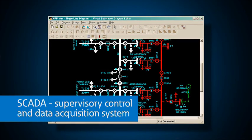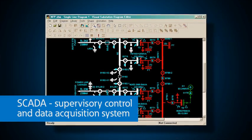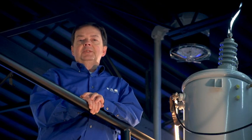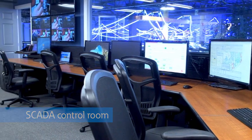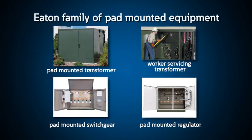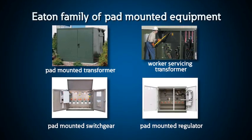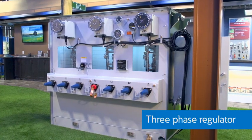Utility feeder automation systems, often called SCADA systems, tie all of these reclosers and volt-var equipment together to optimize their systems. Here at the PSEC you can see how all of this equipment is monitored and controlled in a control room. Pad-mounted equipment is simply another version of the circuit breakers, switches, transformers, or other utility equipment. This three-phase regulator, for example, is a pad-mounted version of the single-phase liquid-filled regulators we saw in the substation.